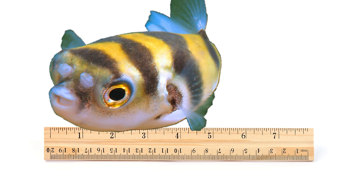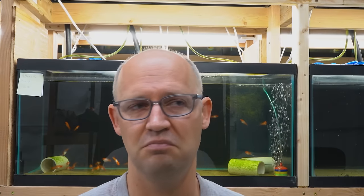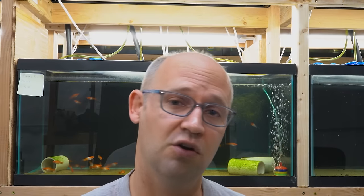These guys top out in nature at five inches — the biggest one ever recorded. However, in the aquarium you're looking at around three inches, maybe four inches for a really big one. That's a manageable size. Your average hobbyist can keep a tank big enough to keep a nice group of them in their home. So they are a very doable puffer.